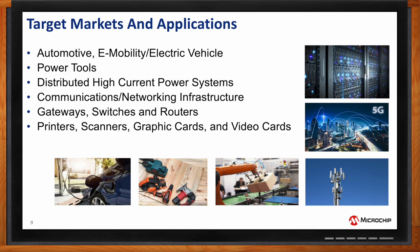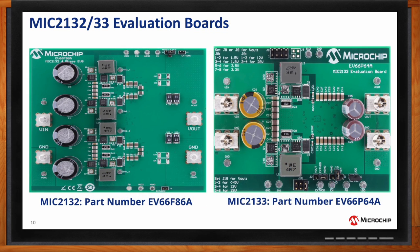If you want to get started with the MIC2132 or MIC2133, eval boards are available in stock. First, go to the website and download the datasheet and any associated documentation, then choose whether you want the 2132 or 2133. They're orderable through Mouser — the EV66 part numbers are the orderable customer part numbers. If you have any questions, give us a call.